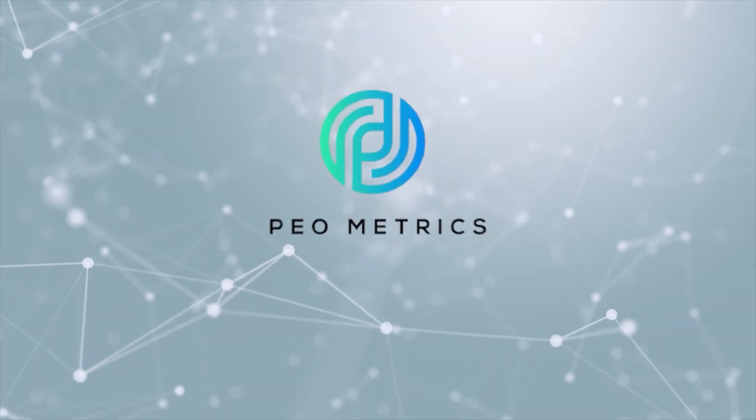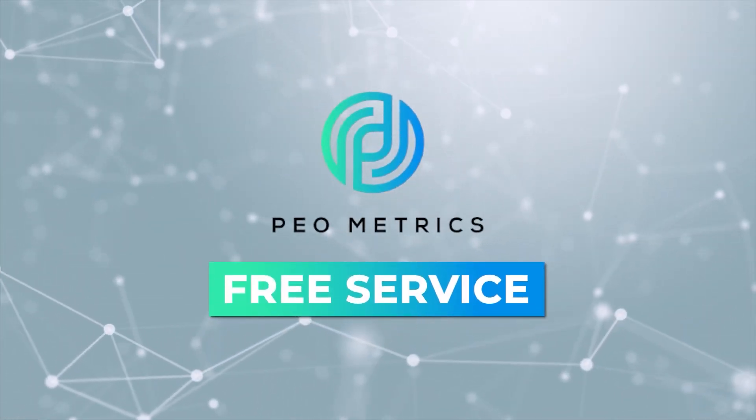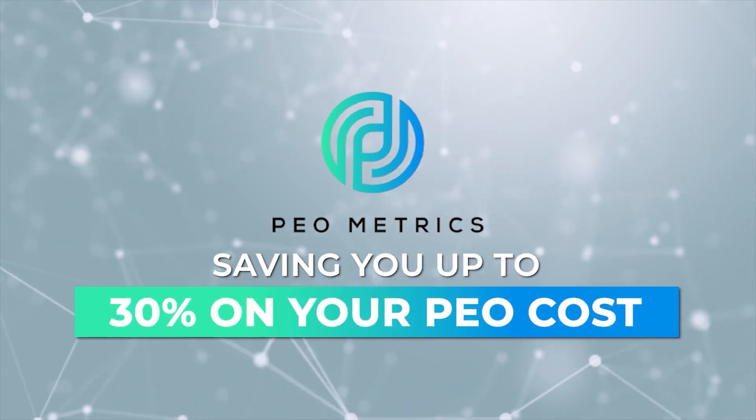Hey everyone, Chris here with PEO Metrics. PEO Metrics is a free service which quickly compares the top five to eight PEOs for your business, saving you up to 30% on your PEO costs. When we compare, you save.